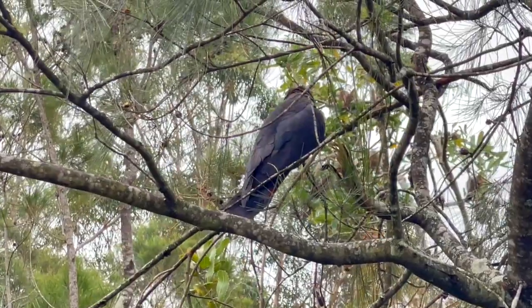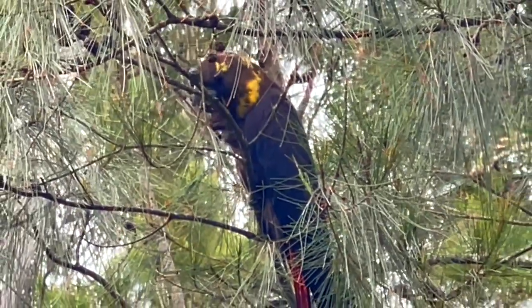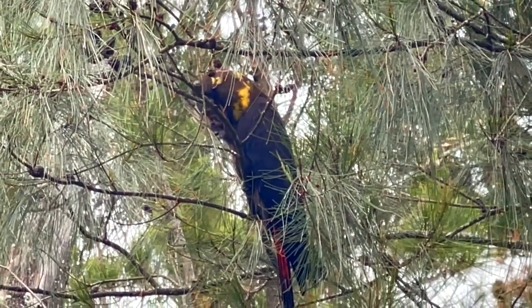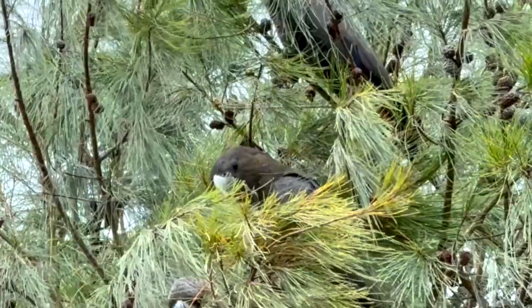What they live on are she-oaks — technically Allocasuarinas. These have been coming here over 30 years, and a few weeks ago when they came there were three of them. So one of them was the baby. They only had one baby.